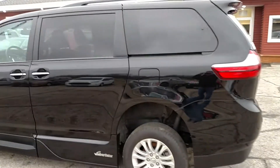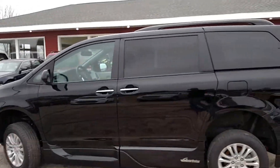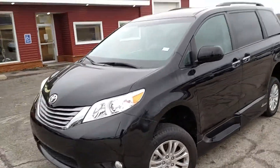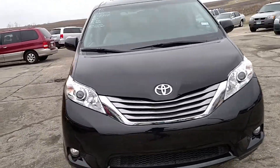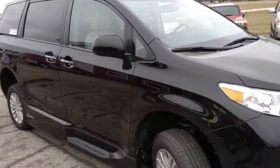I'll get back a little bit here so you can see the van better. I'd say it's almost new condition — it does have 7,500 miles on it, but it is a 2015 model. As you can see, it's black in color and in very nice shape.